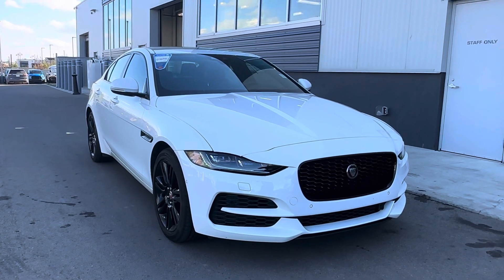So that gives you a quick look at our 2020 Jaguar XE. Hope you enjoyed the video. If you have any questions, please let me know — you can call me anytime at 780-721-7733. Thanks very much, bye!